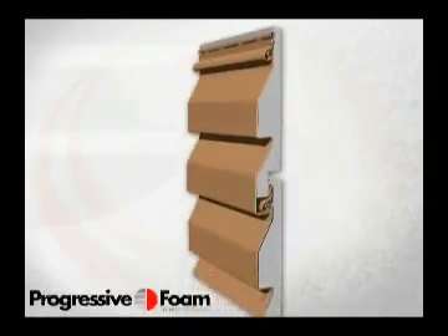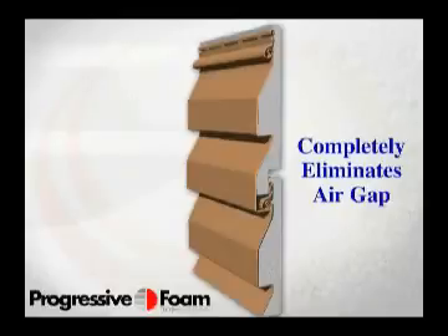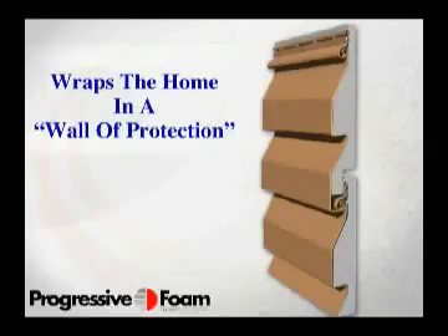Insulated siding with Fullback inside is a premium cohesive wall system that completely eliminates the air gap between the exterior walls and the siding. Insulated siding tackles the rigors of weather and wind, withstanding category 5 hurricane winds up to 200 miles per hour. Insulated siding with Fullback inside wraps the home in a wall of protection to deliver more of what consumers want today.